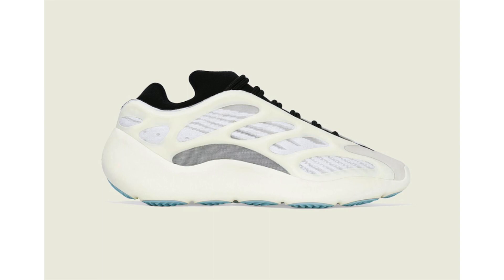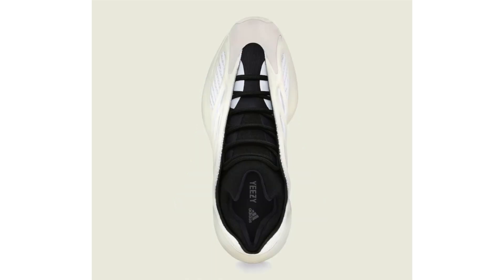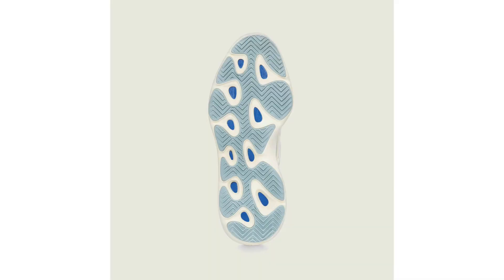We have new images of the Adidas Yeezy 700 V3, also known as the Azael. Initially this pair was expected to feature Boost, but that isn't the case — according to Yeezy Mafia, it will use a new form of cushioning technology. The upper glows in the dark. A release date has yet to be confirmed, but the rumored release date is December 23rd.